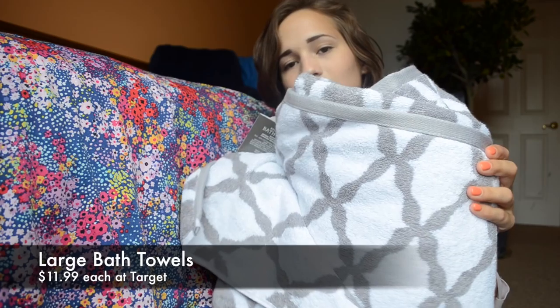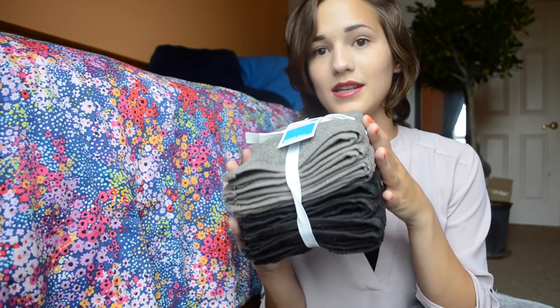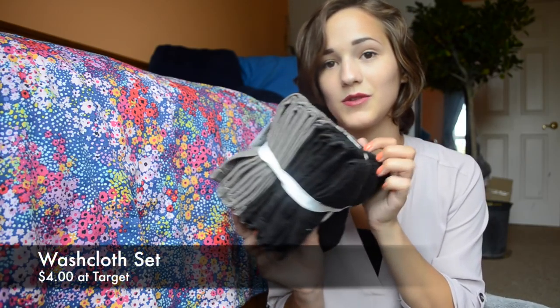The first thing I have is some towels. I have this one in a fun gray and white pattern, and then a solid gray one, plus a hand towel. I also have this huge set of washcloths, because I have a tendency to get makeup all over them and get them really dirty fast. So I got a huge set in dark colors so I can clean them easily.